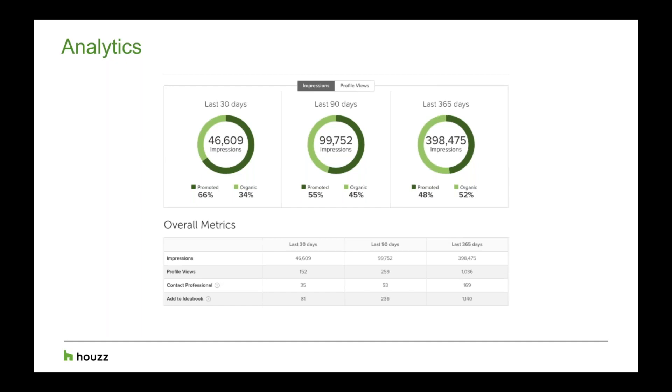With any advertising you do for your business, it's important to track how it's working and make adjustments accordingly. ProPlus provides detailed metrics to track the success of your program. Your ProPlus dashboard is where all your program information is housed — it's available 24/7 as a live feed. You can see how your ads are performing and specifically which photos are drawing the most views. For example, if a photo is getting 10 times as many clicks as the rest, we should showcase that photo more frequently across your other ads.